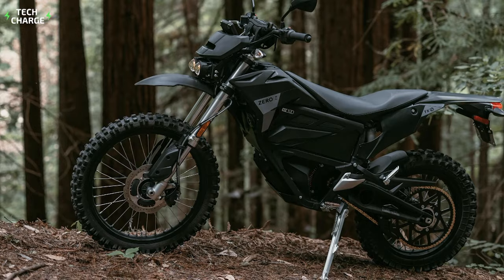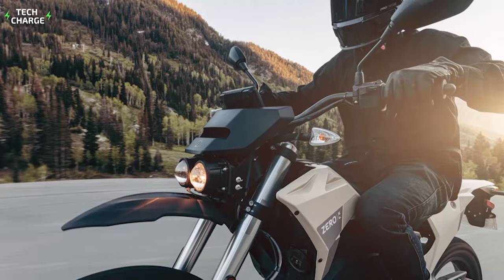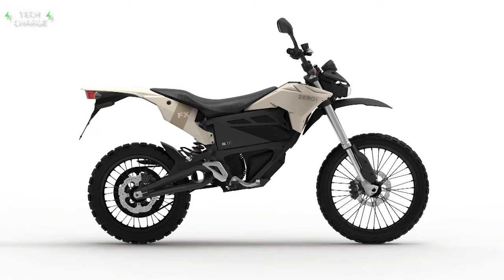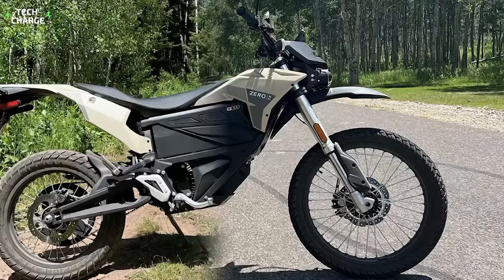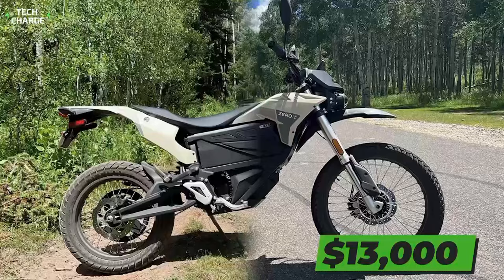Besides strong all-electric performance, the Zero FX ZF also features quality components when it comes to the chassis and suspension setup. Showa suspension is standard on both ends of the bike, with 8.5 inches of travel at the front and nearly 9 inches on the rear end. ABS and disc brakes are standard on both wheels, as well as Pirelli Scorpion MT90 AT tires. The price starts slightly under $13,000, and includes a 2-year warranty on the whole bike and a 5-year warranty on the power pack.